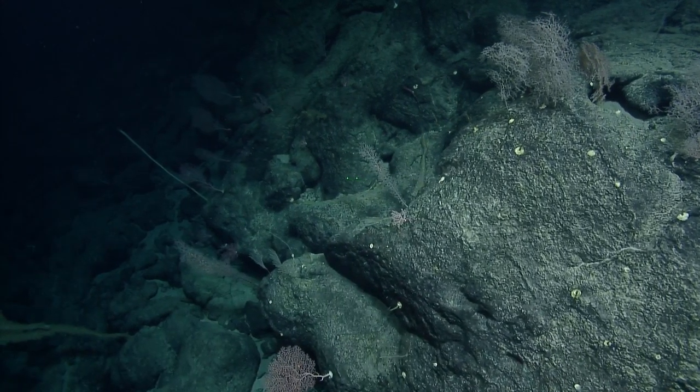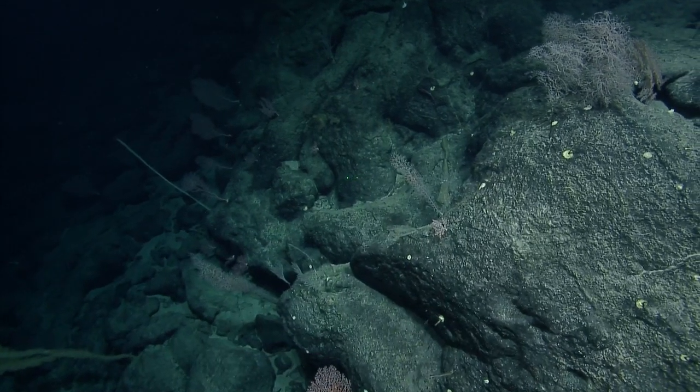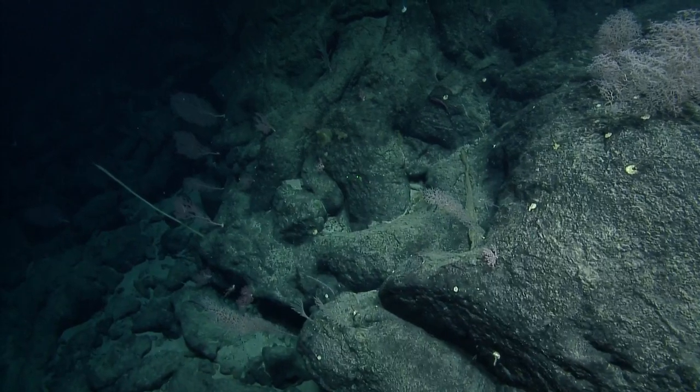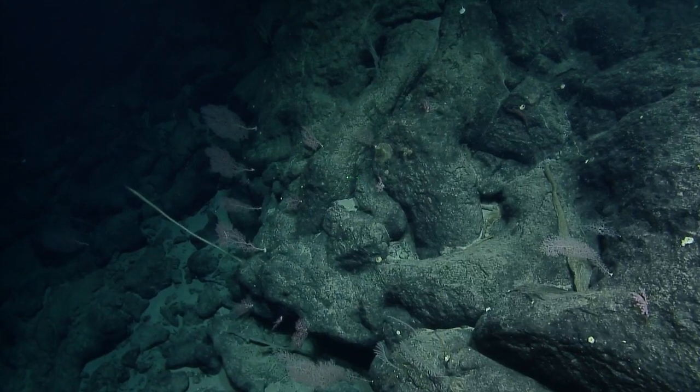A viewer is asking if fish move slowly at this depth to conserve energy. It's a great question, but some fish move out of view quickly so we don't have a complete way to answer that.